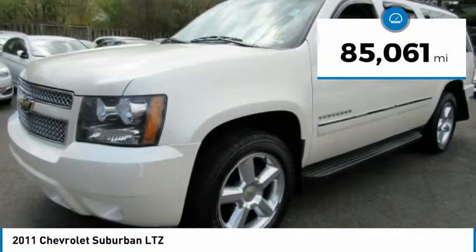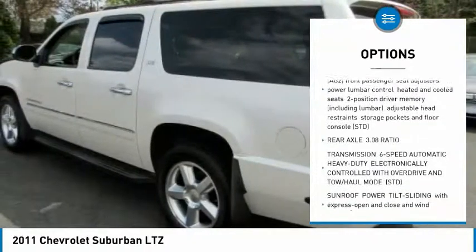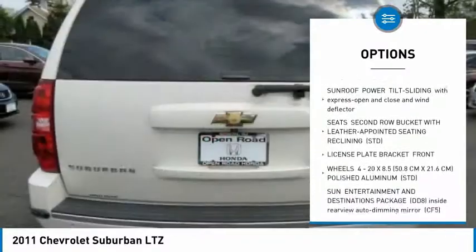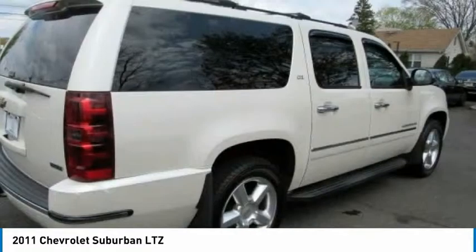This vehicle has less than 90,000 miles. Here are some of this vehicle's great options: remote engine start, backup camera, keyless entry, power lift gate, power passenger seat, steering wheel audio controls, anti-lock braking system, stability control, traction control, and navigation system.